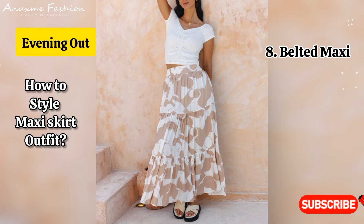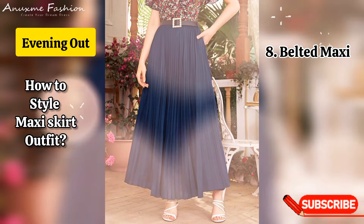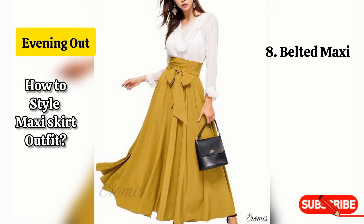Belted maxi: choose a fitted top and belt it at the waist with a flowy maxi skirt. Pair with statement heels and bold jewelry for an elevated style.